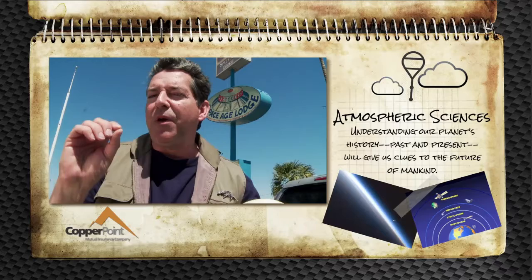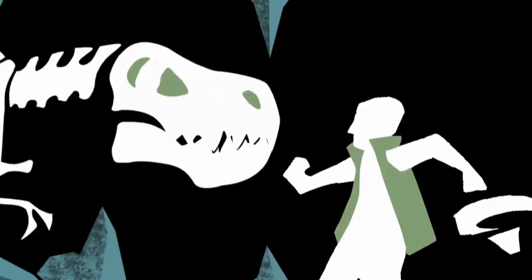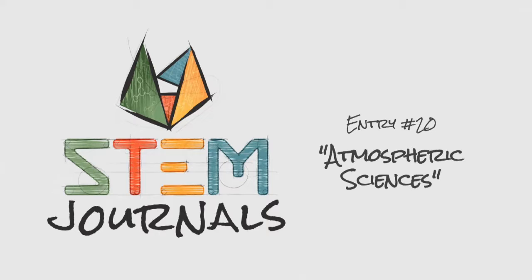So in this entry of the STEM Journals, I discover what the atmospheric sciences can tell us about other planets and our own. Author, musician, meteorite hunter, adventurer — I've led an eventful life. Now I'm exploring exciting STEM careers and recording what I find in the STEM Journals.